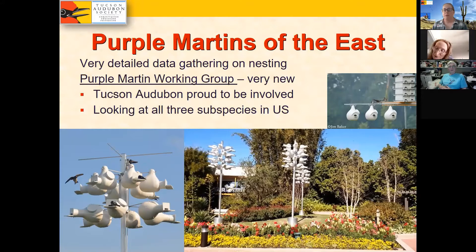Purple Martins of the east are a very different phenomenon than what happens in Arizona. In the eastern U.S., it's very common for folks to put up large nesting structures to attract these colonially nesting birds. We've also been fortunate this year to have great partners through the Purple Martin Working Group, including Jason Fisher from Disney Conservation, who has been a huge help in connecting people and providing information.